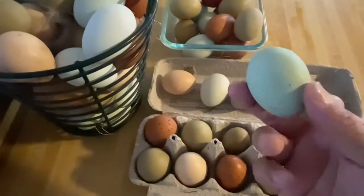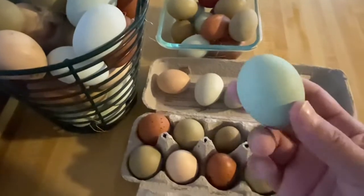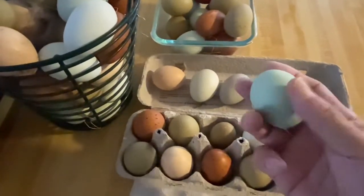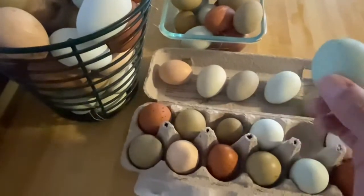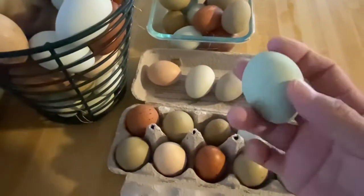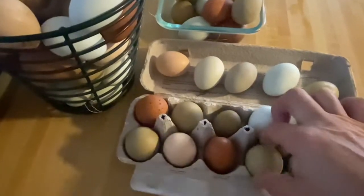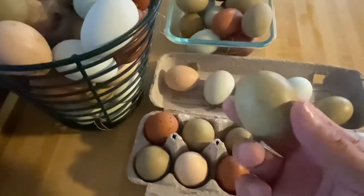Getting into a little bit more of the green — this one has a little bit of a bloom on it. For the most part it is a lighter green, but if you put a little bit of water on it, it'll give you a darker egg — something like that. There's your olive egg.